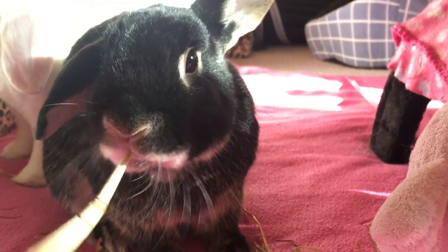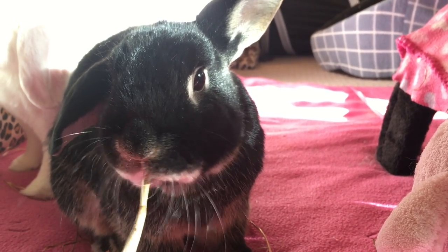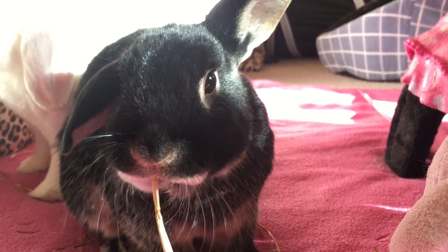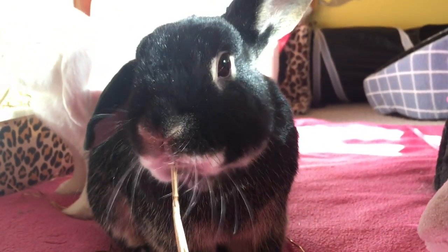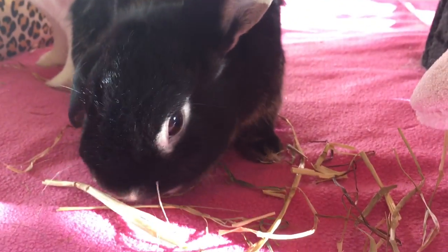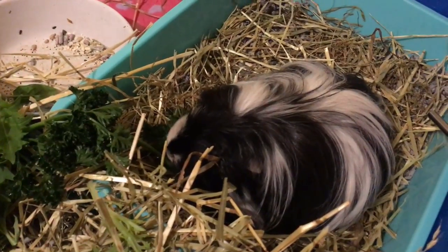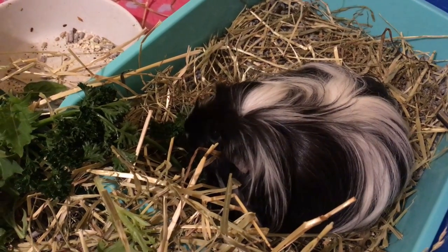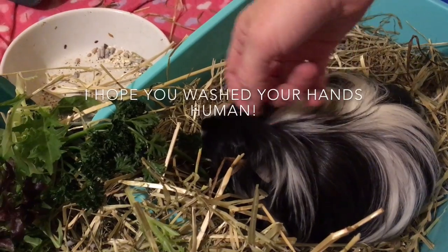You don't want to spread mites to your other bunnies or animals. It's also a zoonosis, meaning the mites can affect humans as well — they won't live on your skin the way they do on rabbits, but they can irritate your skin and bite you. They can also pass to cats and dogs, so it's a good idea to change your clothes after handling a rabbit with mites and to wash your hands thoroughly.